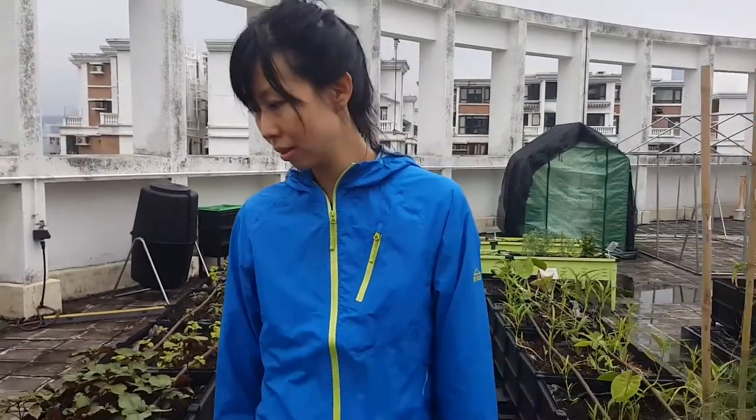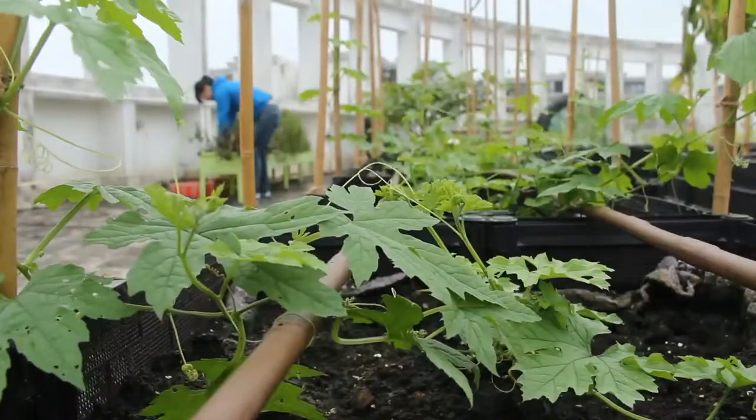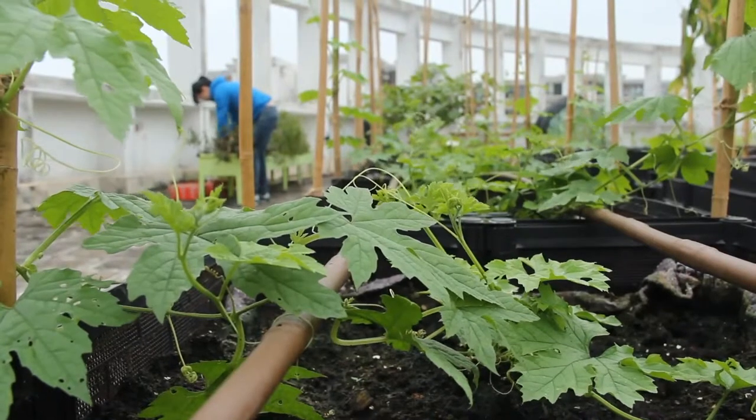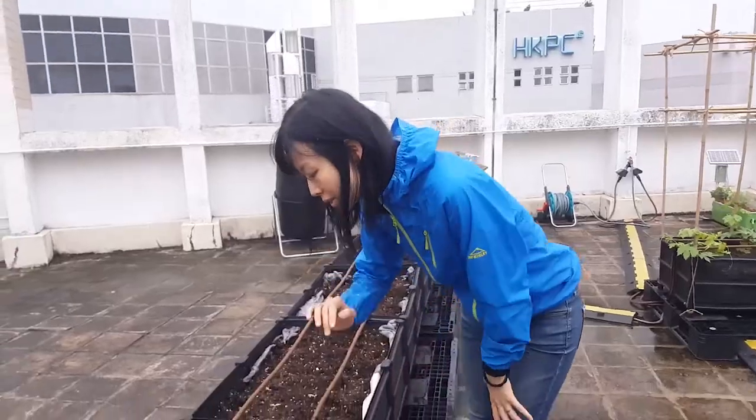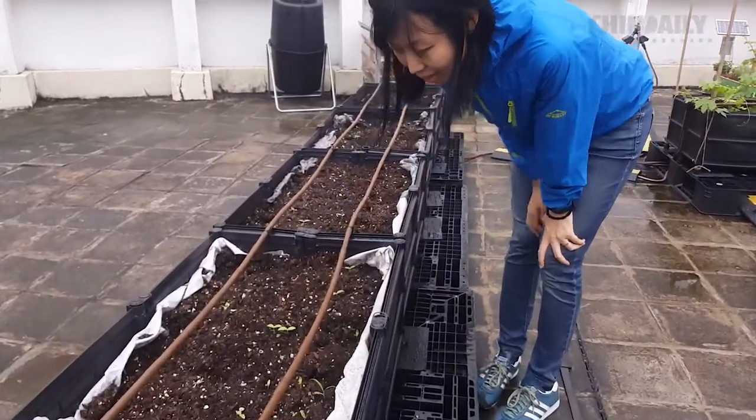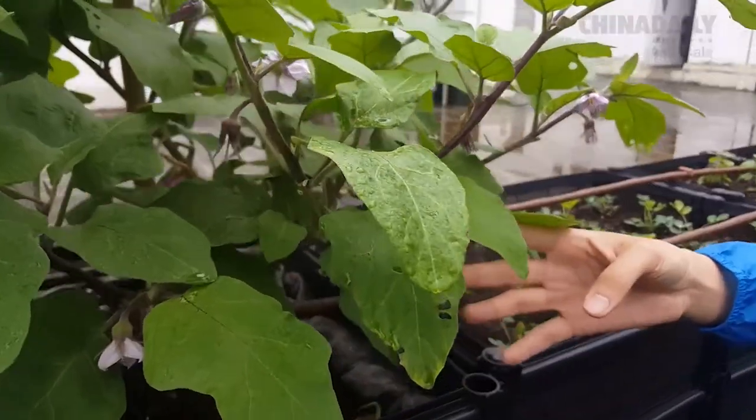That's Michelle Hong, one of the founders of the social enterprise Rooftop Republic. In the last five years, they've installed about 50 farms covering more than 55,000 square feet by collaborating with property owners, businesses, schools, and other organizations that are interested in creating such spaces.